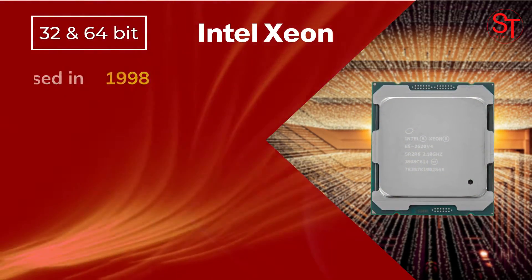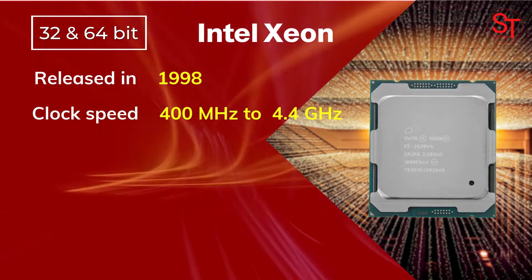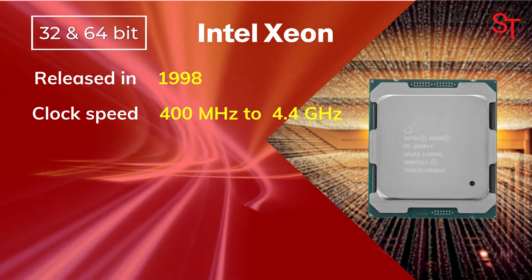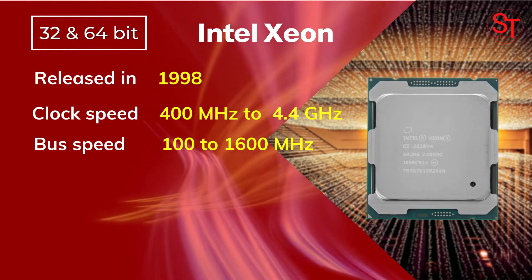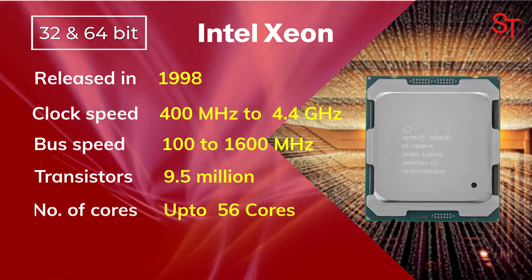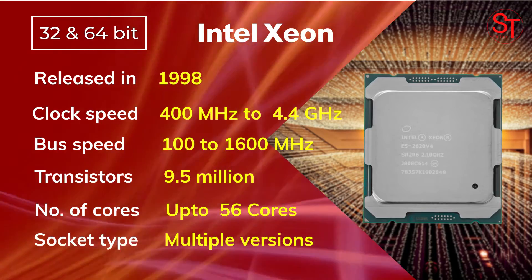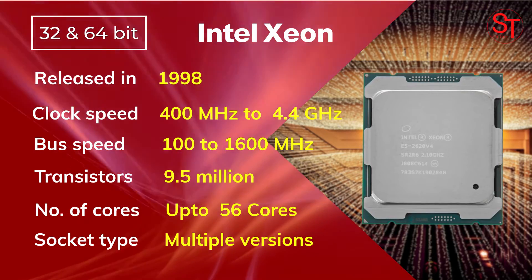Intel Xeon was released in 1998, with a clock speed of 400 MHz to 4.4 GHz. Xeon was the first processor to implement Intel 64 architecture in 2004. It was integrated with 9.5 million transistors, had up to 56 cores, and used multiple socket types.